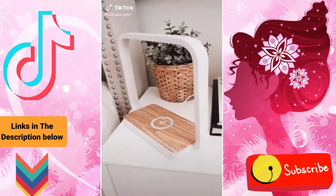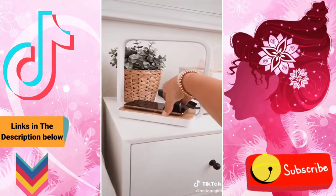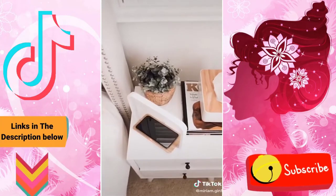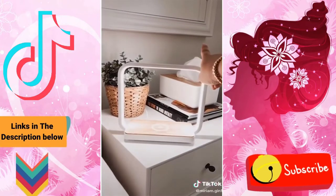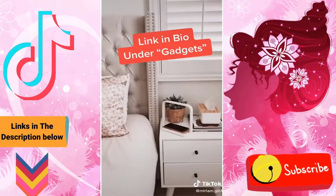I got this wireless charger lamp a few months ago and was impressed by the sleek design and functionality. It charges your phone and Apple Watch and also includes a nightlight with three brightness levels. You can find the link in my bio under gadgets.